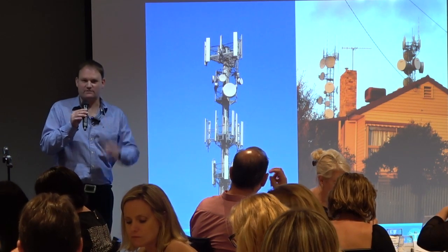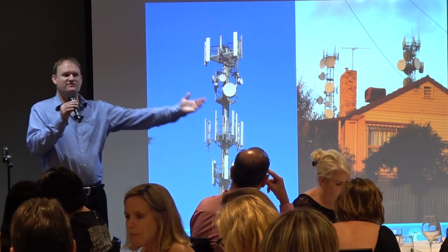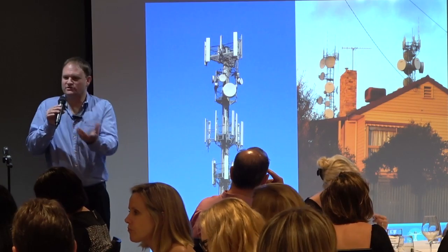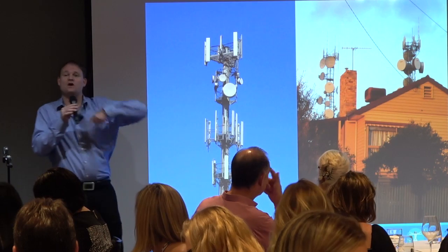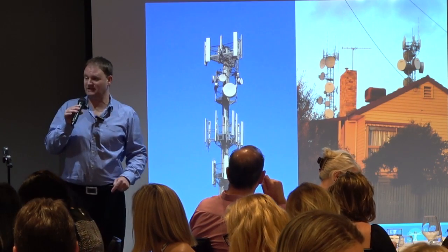Those round drums are used to send all the data from one tower to the next. One tower might talk to a thousand mobile phones, all watching YouTube, and all those thousand video streams need to go through one of those drums to the next tower — that's how data gets moved from one place to the next.